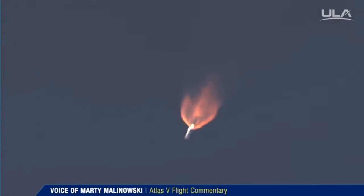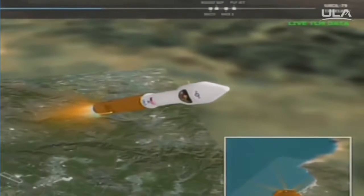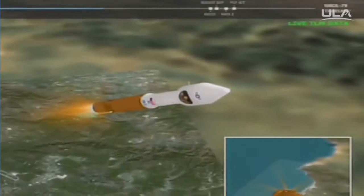Booster engine continues to look good at this point in flight. Pump speed and injector pressure are right in band. Current altitude is 18 miles, downrange distance 14 miles, current velocity 2,479 miles per hour.